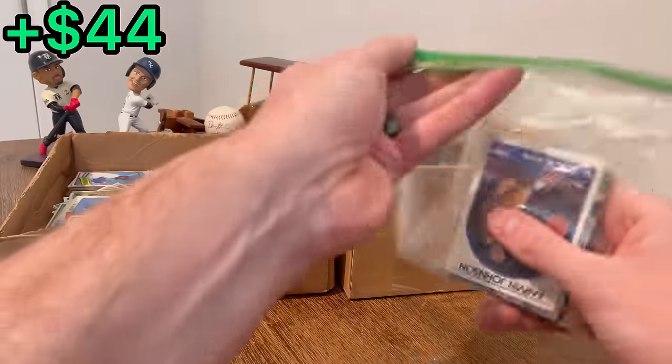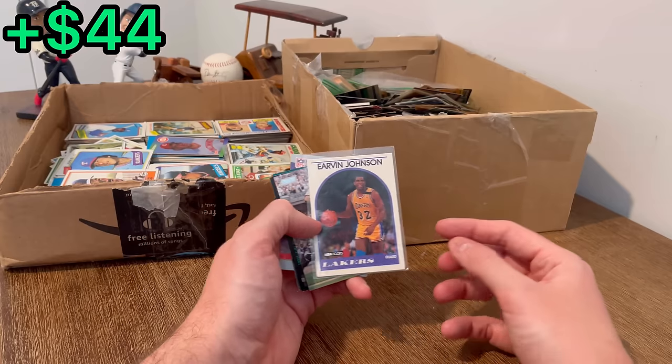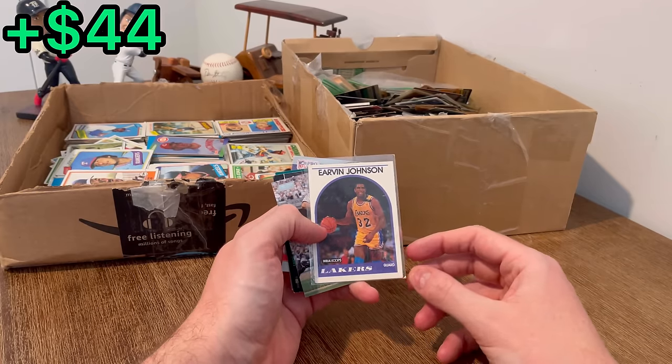Let's go ahead and start with one of these bags closest to me. Irman Johnson NBA Hoops from 1989. Magic Johnson is the first easter egg in today's video.